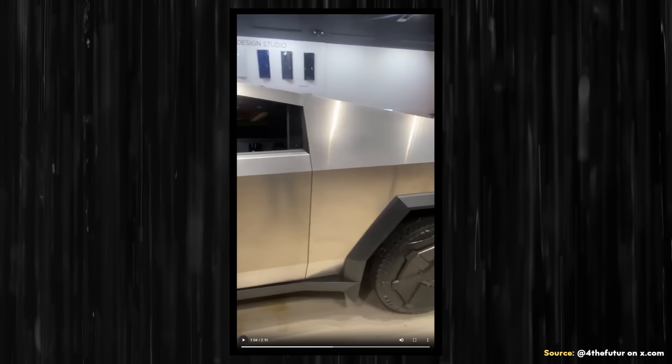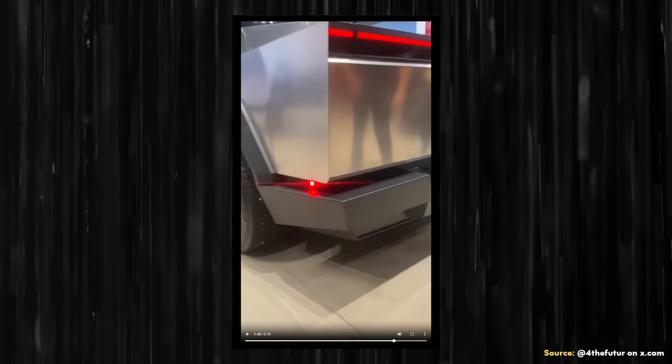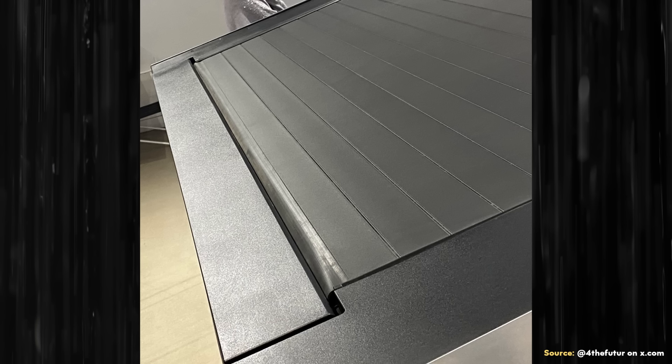The same consistent panel gap applies to the rear door as well. Moving back to the rear tailgate, you can see that it looks very nicely aligned, and where the tonneau cover and rear tailgate meet up, you can see how well that appears to be aligned as well.